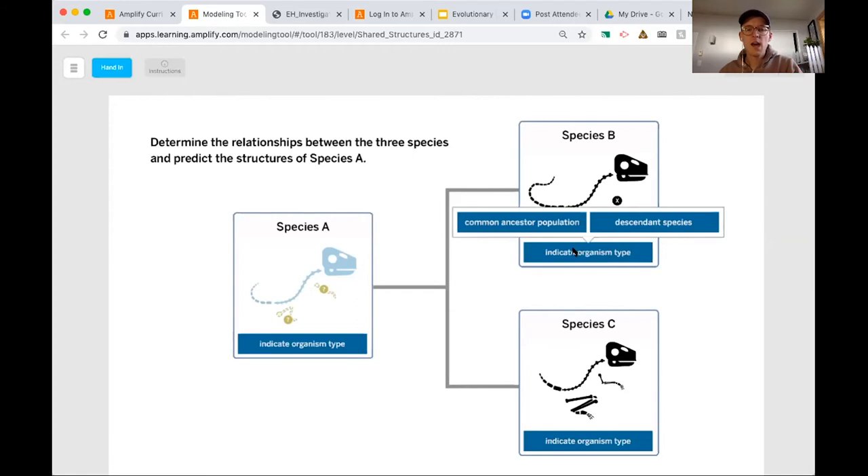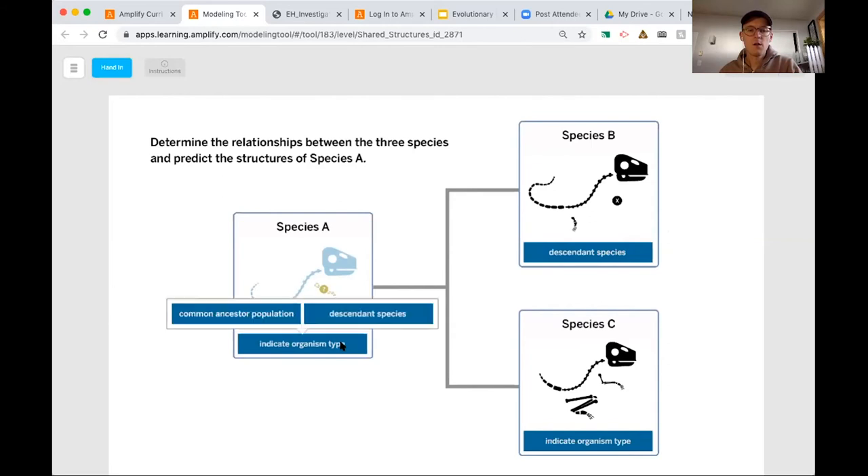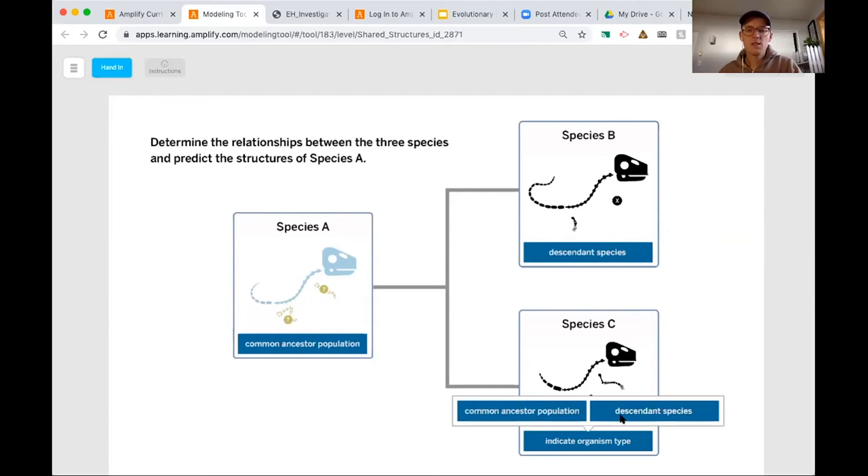I almost forgot — I've been using these terms we learned last time in class, but we want to make sure we're labeling them at the bottom. The two options are a common ancestor or a descendant species. The descendant species is the one that branches off of a common ancestor. We call this a common ancestor because these two descendant species share this as their ancestor.